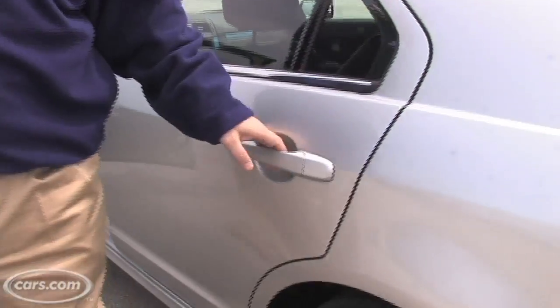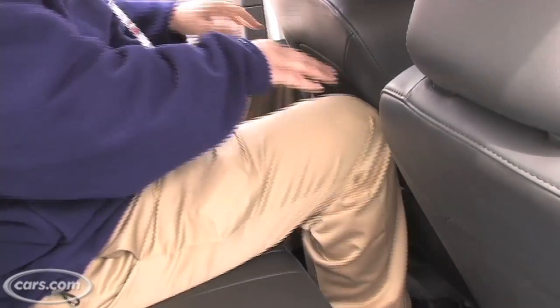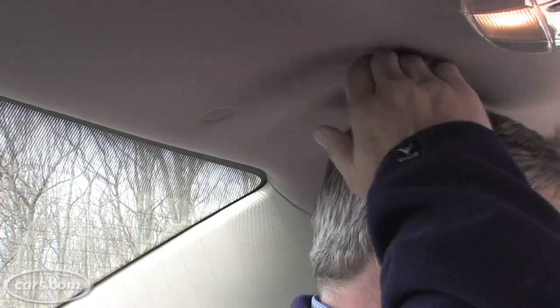Let's start off in the second row. It's fairly roomy, but when I get in, I'm a little tight on the knees here and a little tight on the head. However, if you've got small kids or pre-teens, that won't be much of a problem.